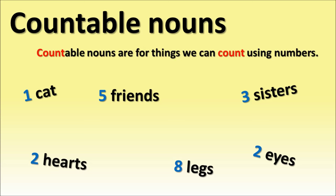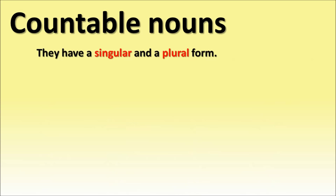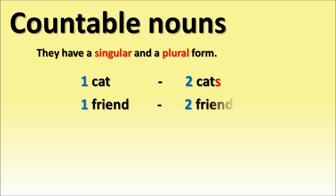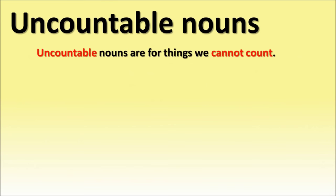Two hearts, seven girls, four boys. Countable nouns have a singular and a plural form: one cat, two cats; one friend, two friends; one sister, two sisters; one leg, two legs; one boy, two boys. Uncountable nouns: uncountable nouns are for things we cannot count.